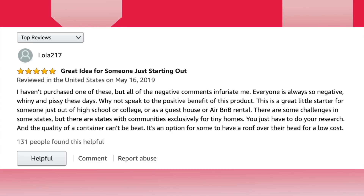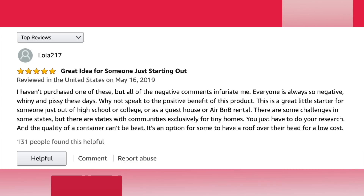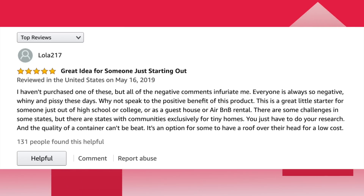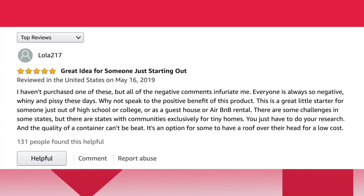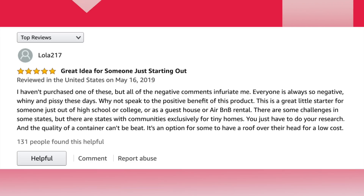Let's take a look at the reviews. This one gives it five stars: 'I haven't purchased one of these, but all these negative comments infuriate me. Everyone is always so negative, whiny, and pissy these days. Why not speak of the positive benefits of this product? This is a great little starter for someone who is out of high school or college, or as a guest house or Airbnb rental. There are some challenges in some states, but there are states with communities exclusively for tiny homes. You just have to do your research, and the quality of the container can't be beat. It's an option for someone to have a roof over their head at a low cost.' I agree with them, but they didn't buy the product, so it kind of seems ridiculous for them to give a review.